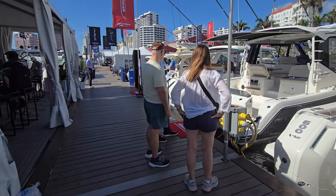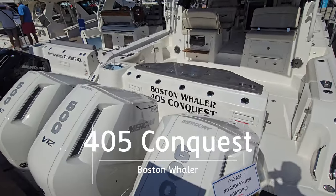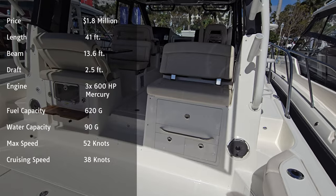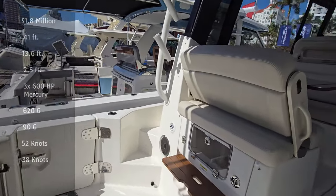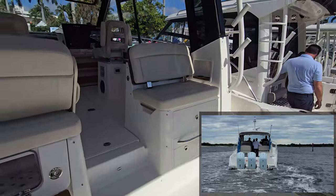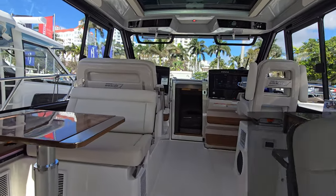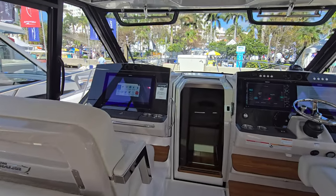Let's head over to the 465 Conquest — triple 600s across the back. In the Miami video and also the St. Augustine video, a friend of ours had this specific boat and purchased it brand new. Absolutely gorgeous boat. The Conquest series is just phenomenal. You can see the beauty of the layout, the styling cues, and that Boston Whaler craftsmanship and reliability.